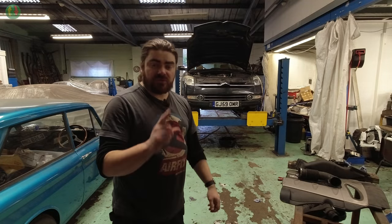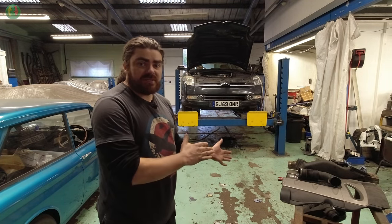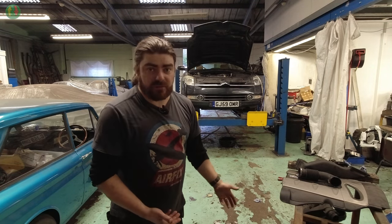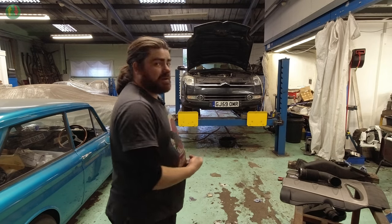The reason it's on the ramp is because I'm doing the third of three main jobs that caused this car to be £750. So before I go delving into what I've done with the car, I'll tell you how I got the car, why I got the car, how it came about, why it was £750, and how it is now.